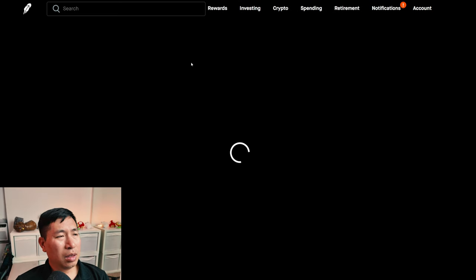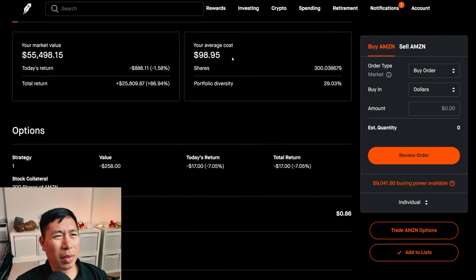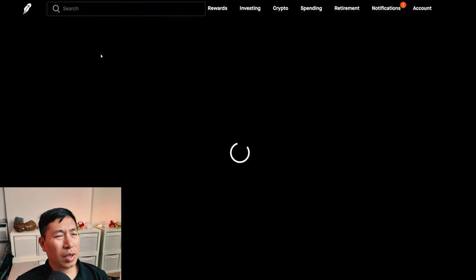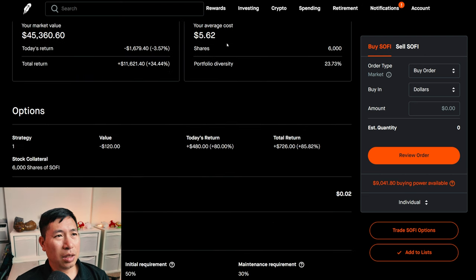For my stocks, I have 300 shares of Amazon. Amazon is at $184.97. My average cost, $98.95. My total return, $25,752.86. I have 6,000 shares of SoFi. SoFi is at $7.56. My average cost, $5.62. My total return, $11,621.40.